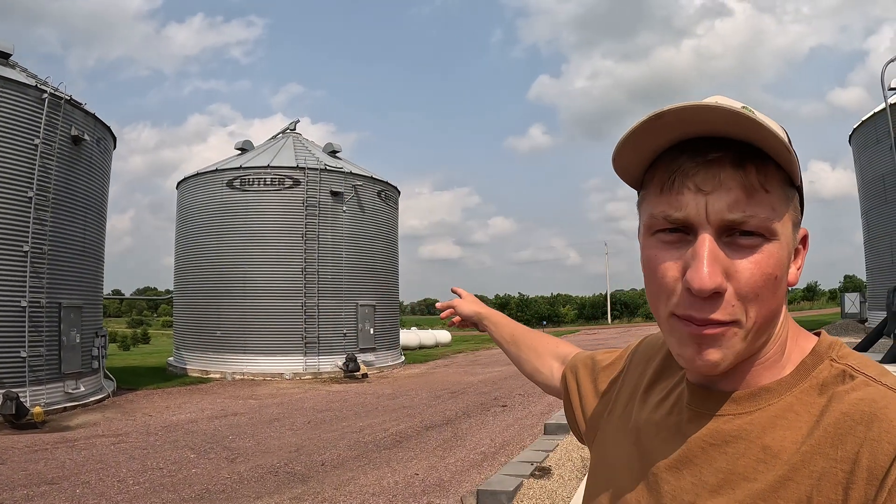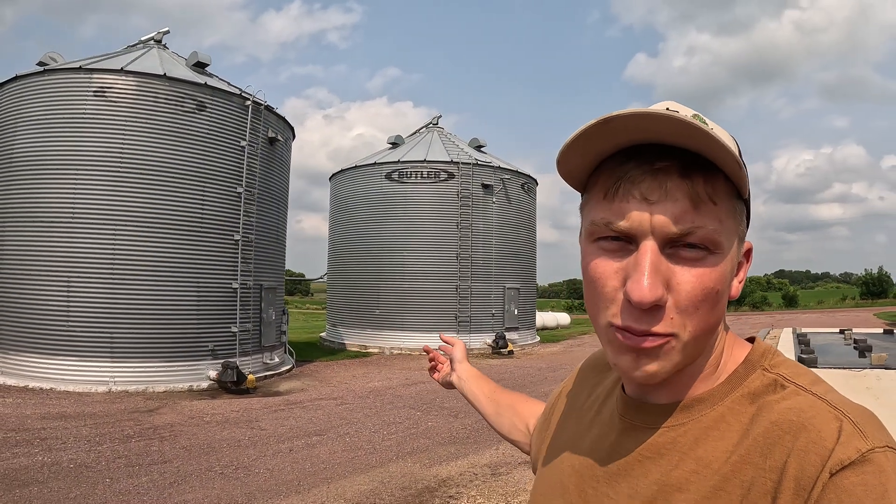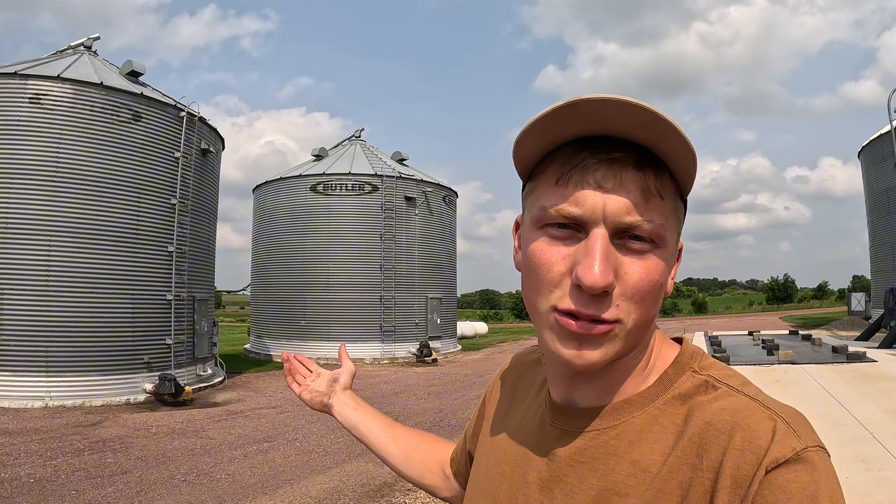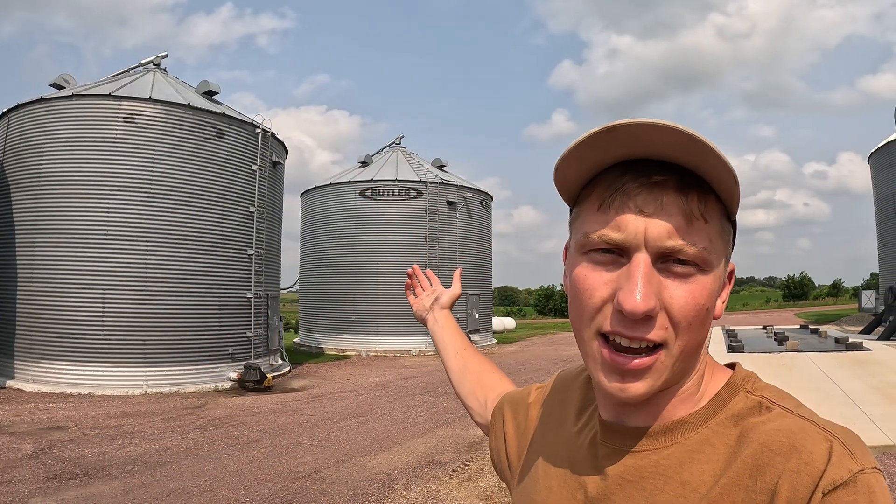By having different grain bins on the farm, we can also blend grain. Last fall, we harvested one field at about 13% moisture corn — way below the 15.5% threshold — and put it in one bin. The next field came in at 17%, and we put it in a separate bin. This spring when we started unloading, we blended grain from both bins into the semi. The 13% and 17% grain combined gave us 15% corn — no dock, and we brought up the moisture content from the drier bin.